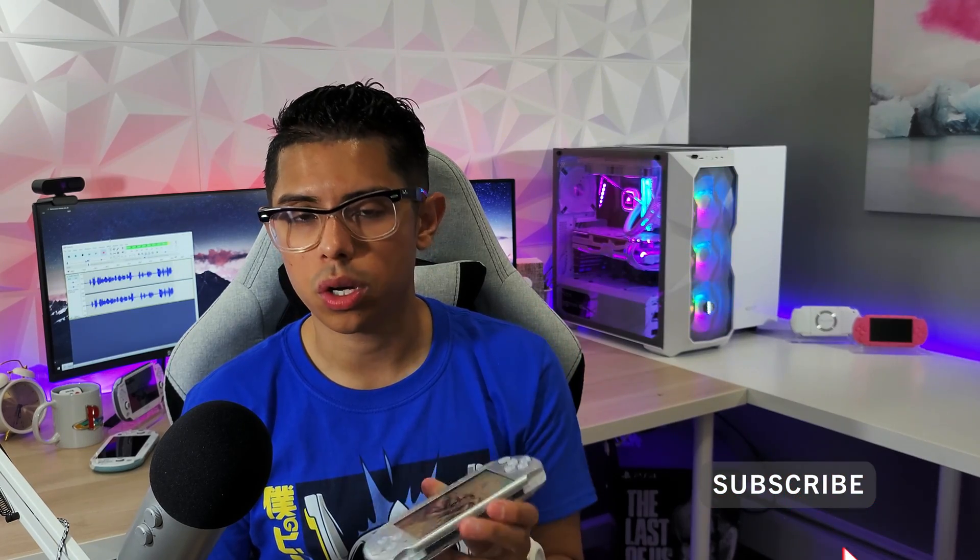Hey everyone, welcome back to another video. Today I wanted to talk about the top three reasons why you should install custom firmware or hack your PSP console. The PSP is one of the easiest devices to install custom firmware on and learn about homebrew — one of the best consoles to get started with. When I first got this console I thought it was just one of the best handhelds ever because you could play games, music, movies, go on the internet. Installing custom firmware just unlocks all sorts of fun stuff and a better experience.